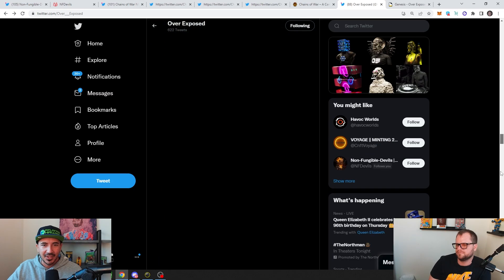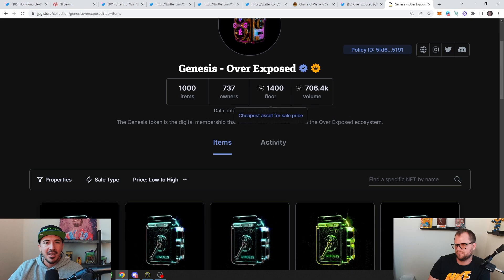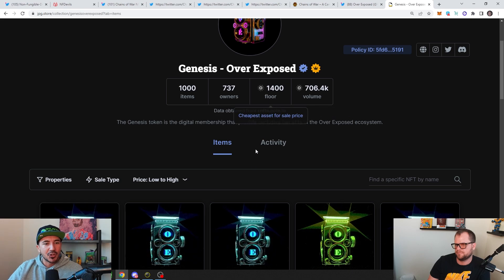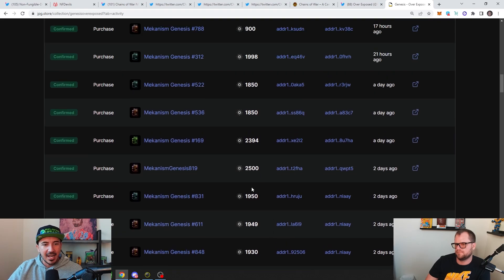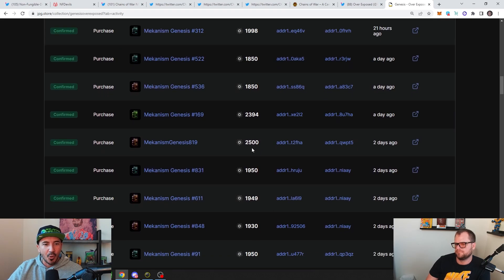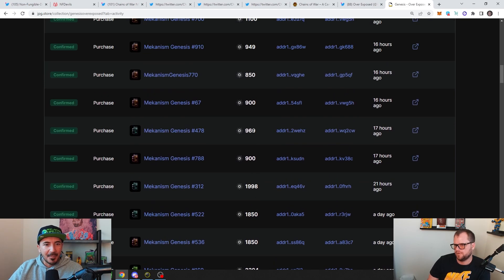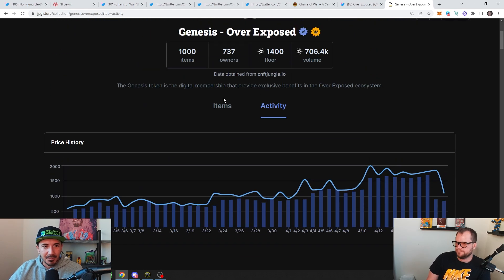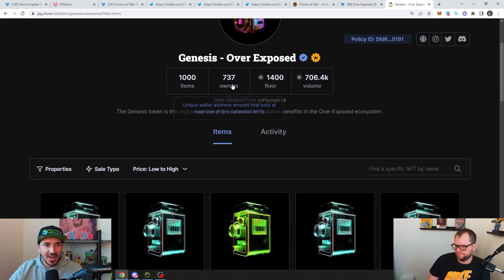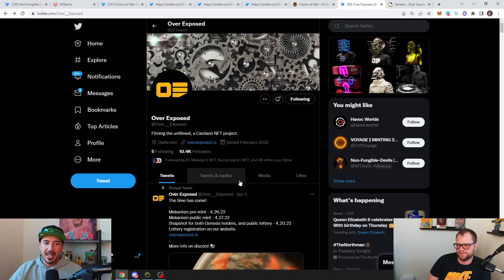We're looking at the Genesis drop — this would allow you to mint. I think they did the snapshot. These were moving up, about 2,500. The floor quickly went up to about 2,400. Then the snapshot happened, you saw people paper-hand, it got as low as 850, and then that was it — people held on to it. 700 wallets for 1,000 items. This is going to be a hot drop. Get in on this one too.